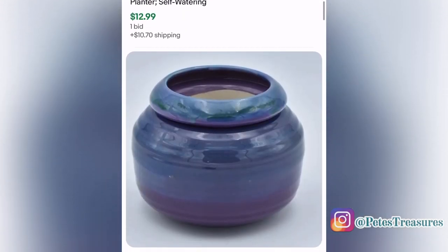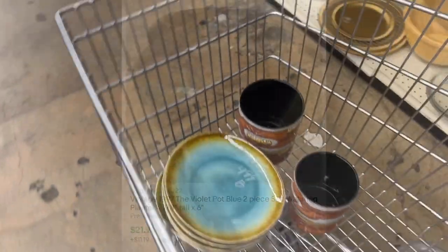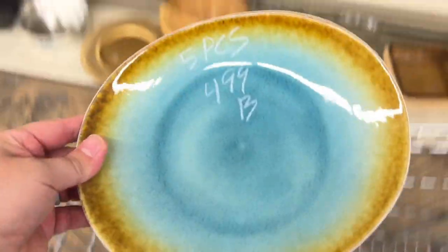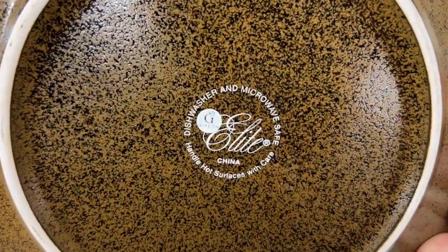It'll be a good flip, especially for $2.99. These plates we actually bought for ourselves — I liked the agate look. It was $4.99, so a dollar a plate, but we ended up getting rid of them because they got super hot in the microwave and it's just kind of an awkward shape.